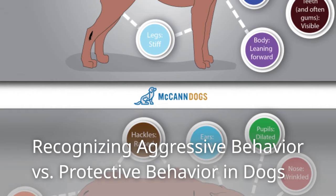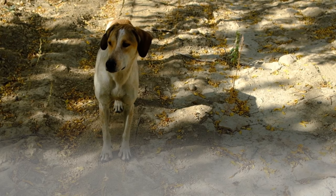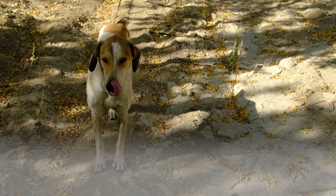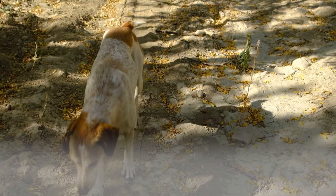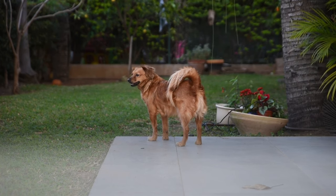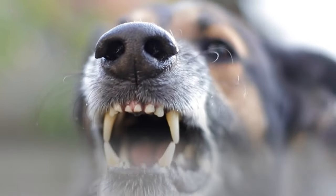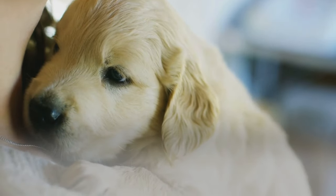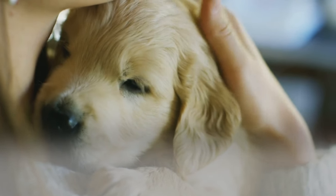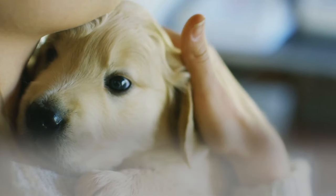Recognizing aggressive behavior versus protective behavior: As a dog owner, having a pet with protective behavior is a plus. But it pays to know when your dog is acting protectively versus aggressively. When a dog is protective, he calmly scrutinizes the people and animals around him before reacting. With aggressive behavior, the dog no longer surveys the surroundings but just violently reacts. Be vigilant when your dog shows signs of aggressive behavior, as this can lead to injury, property damage, and in severe cases, euthanizing your pet.